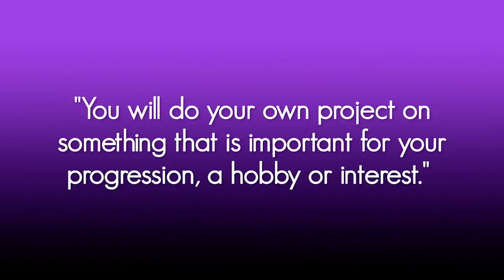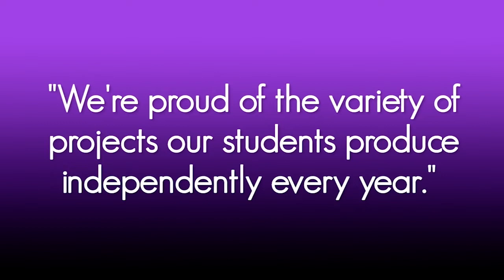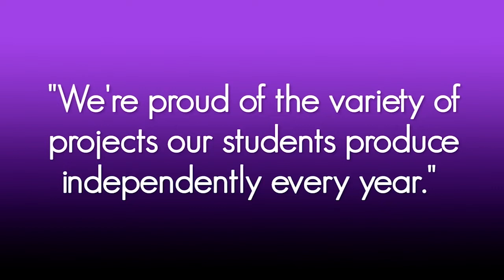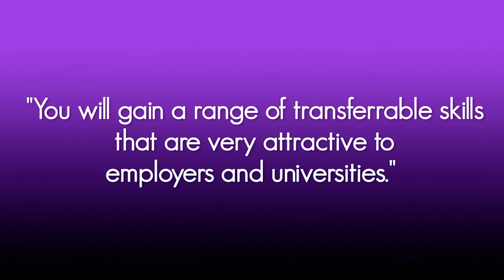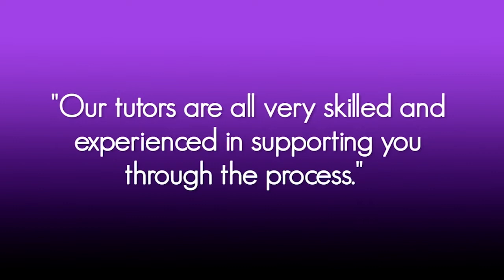EPQ is a unique opportunity for you to study whatever you want. You will do your own project, be it on something important for your progression or something that's just a hobby or an interest. We're proud of the massive variety of projects that our students produce independently every year, be it a dissertation, a performance, an artefact or a psychological investigation. You're going to gain a huge range of transferable skills that are very attractive to employers and universities. Although you work independently, our tutors are skilled and experienced in supporting you through the process.